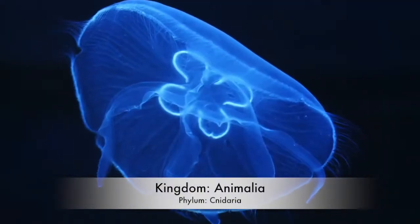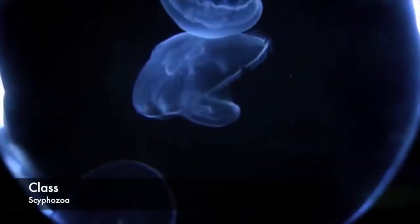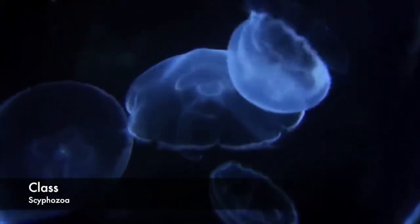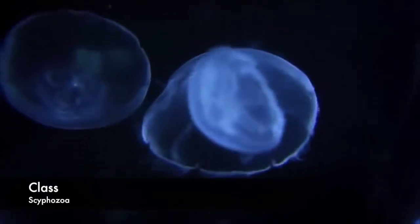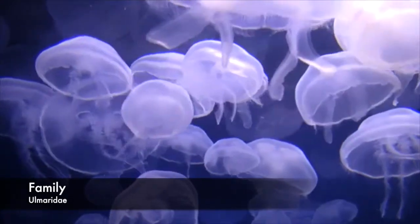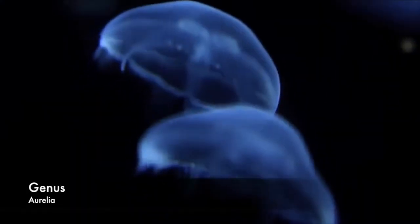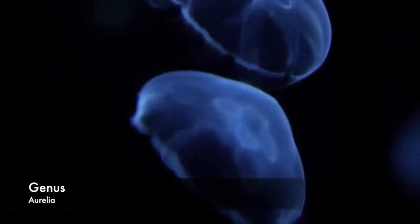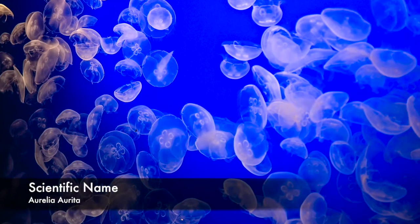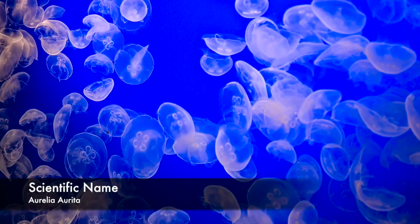Just like the flower hat, moon jellies are Kingdom Animalia and Phylum Cnidaria. Unlike the flower hat, moon jellies are class Scyphozoa, which are also referred to as the true jellyfish. They have two life phases, medusa and polyp, and they are also gelatinous and four-part symmetric. Moon jellies belong to family Ulmaridae, which means they have simpler branched radial canals and ring canal. Moon jellies are genus Aurelia. They undergo alternation of generations where the sexually reproducing pelagic medusa stage is either male or female. The scientific name is Aurelia aurita. They are multicellular, diploblastic, and have a gastrovascular system.